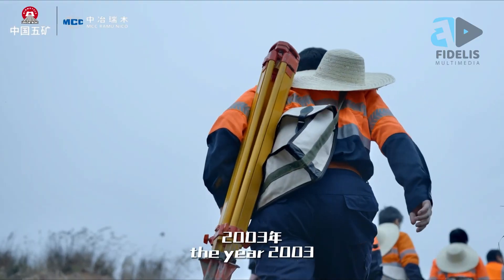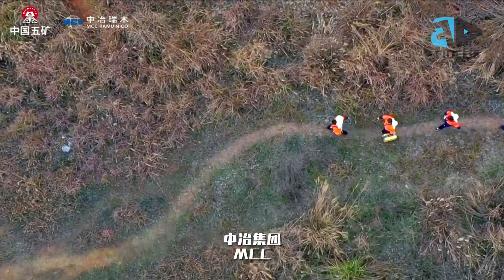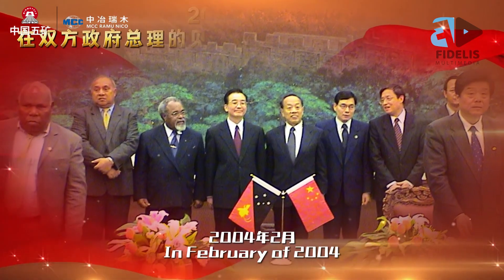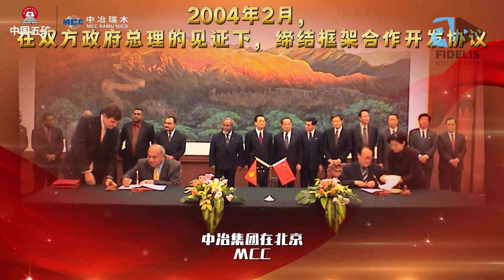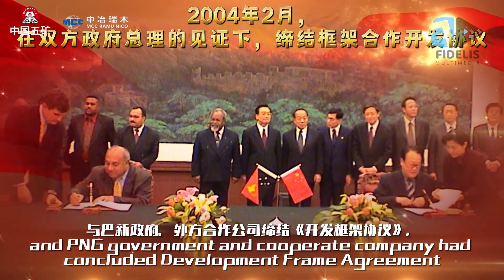Ramu Nico is owned by Chinese investors and is the biggest Chinese investment in Papua New Guinea, and indeed in the South Pacific. In 1962, ore deposits were discovered, but no developer was keen on the project because of many complexities attached to the venture. But in 2004, after the PNG government stepped in to find a developer, Ramu Nico Management — MCC — came to PNG to start the Ramu Nico project.